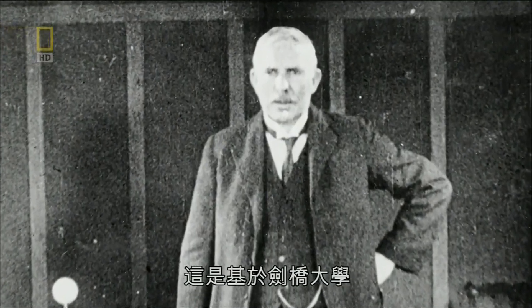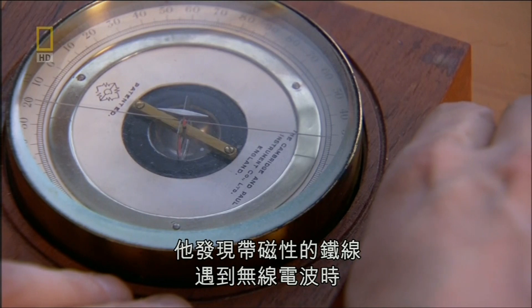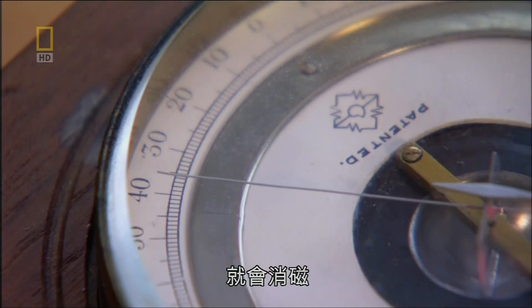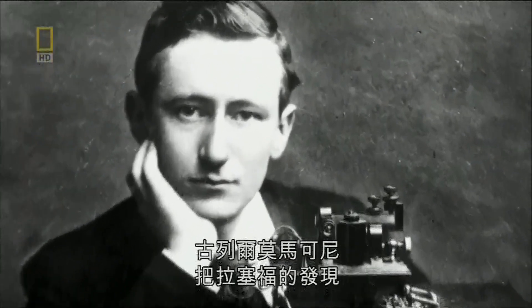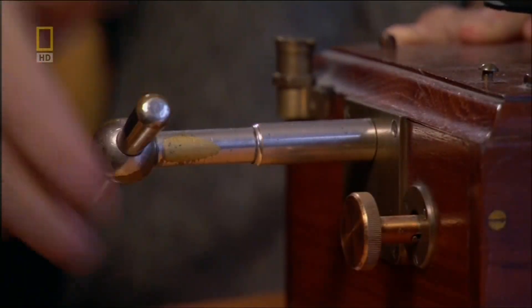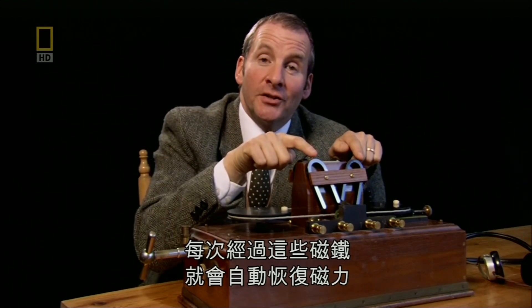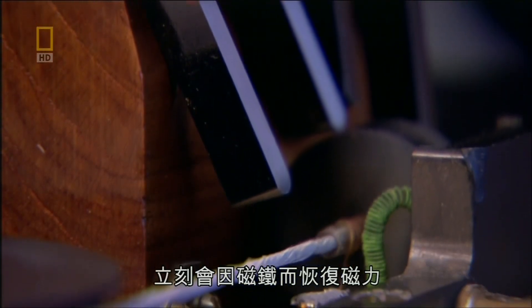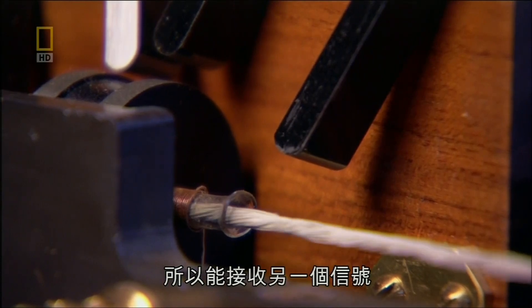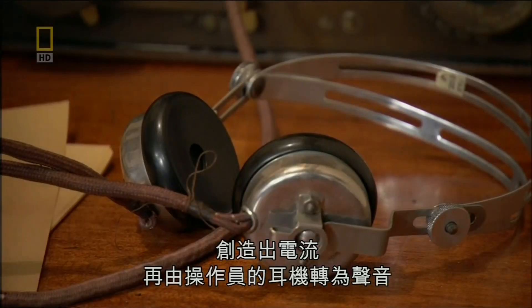It was based on a discovery made in Cambridge by the great physicist Ernest Rutherford. He discovered that a magnetically charged iron wire subjected to radio waves became demagnetized. At his Chelmsford factory in Essex, Guglielmo Marconi turned Rutherford's discovery into a working machine. Marconi's genius was coming up with this constantly moving loop of wire that automatically remagnetizes every time it passes these magnets. An incoming radio signal demagnetizes the wire, which is immediately remagnetized by the magnets so it can receive another signal. This constantly changing magnetism creates an electric current, which the operator's headphones then transform into sound.